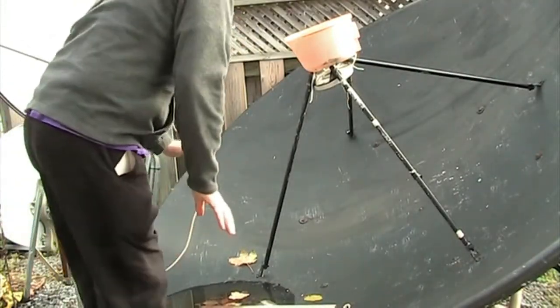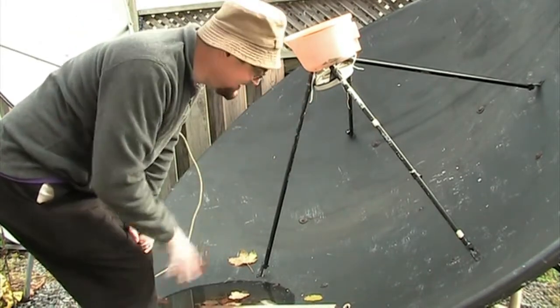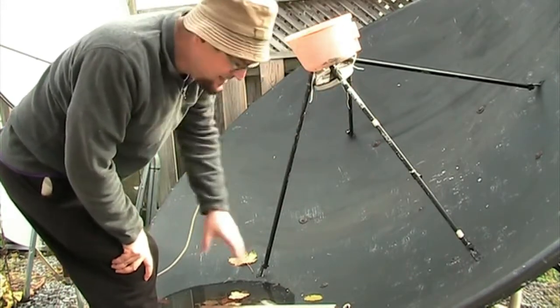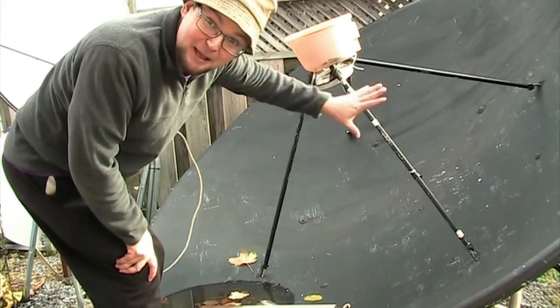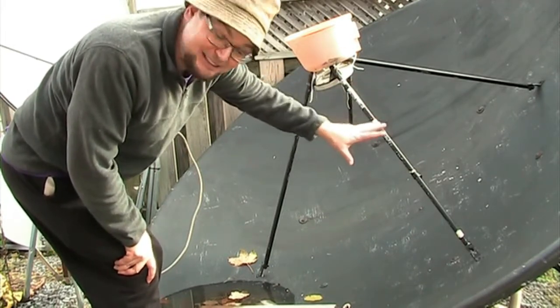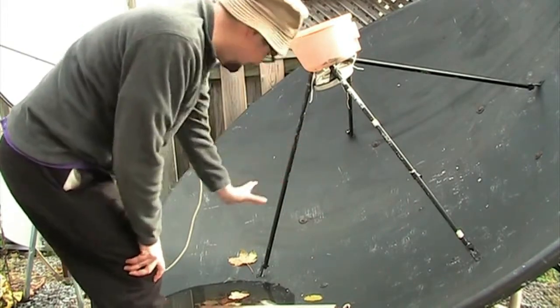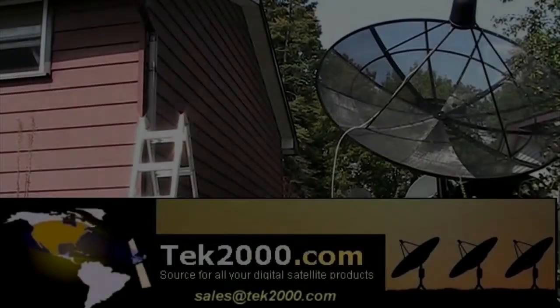One really cool thing about this dish — if you stand in just the right spot, you can hear your voice bounce back. It's really cool! Imagine if you had a microphone on the pole mount aimed at it — you could probably listen to people talking from miles away.